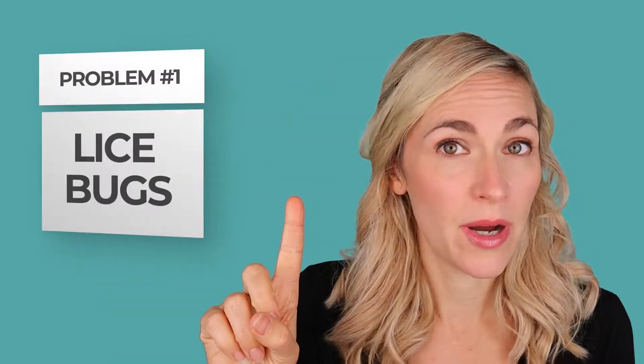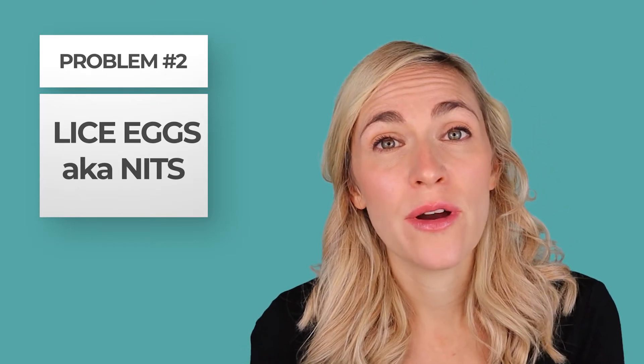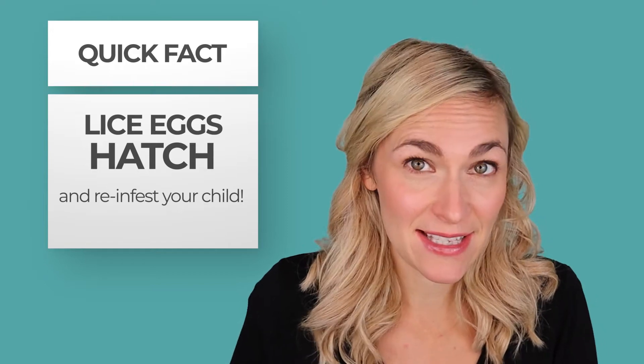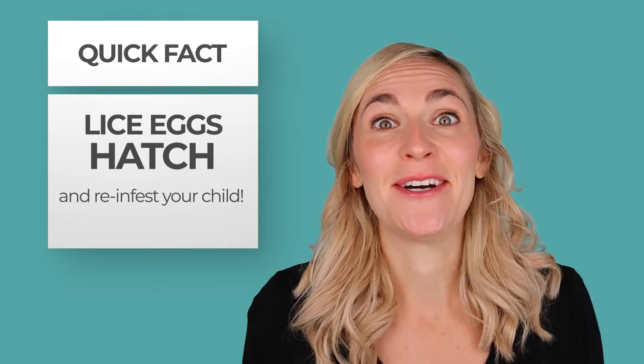The thing you need to know about lice and getting rid of lice is that when you have lice, you don't just have one problem — you really have two big problems. You have lice bugs, which are the bugs you see crawling in the hair. But you also have lice eggs, and the other word people use for lice eggs is nits. They're the same thing — it just depends on who you're talking to or where you live in the world. A lot of people focus a lot of attention on lice bugs and neglect lice eggs. If you do that, those lice eggs just hatch over and over and re-infest your child again and again.